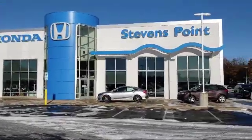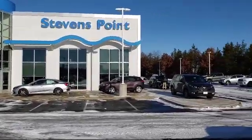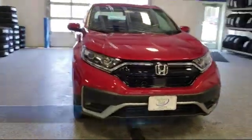Welcome to Stevens Point Honda, your premier destination for purchasing a vehicle. And here's a look at another one of our great vehicles in our inventory,